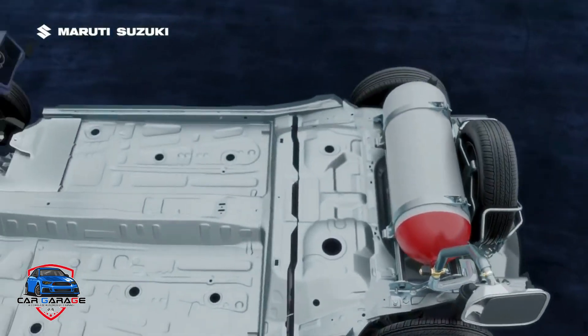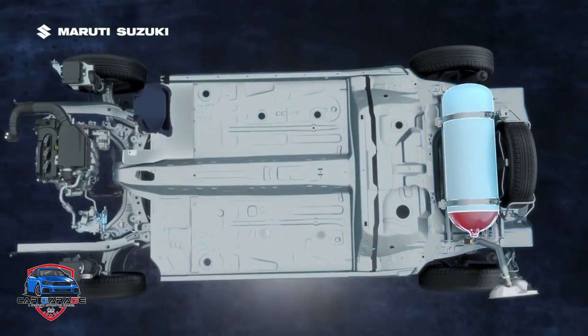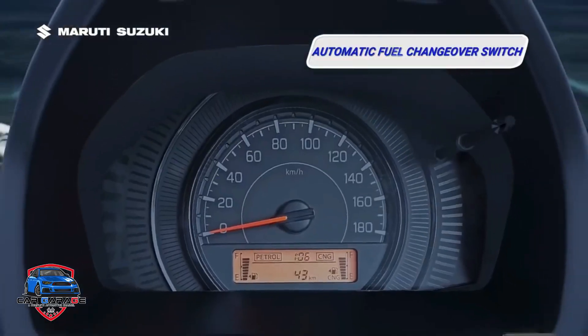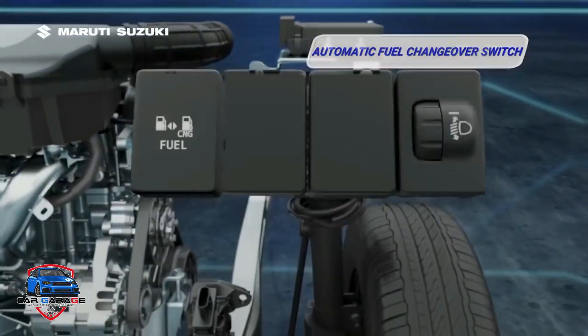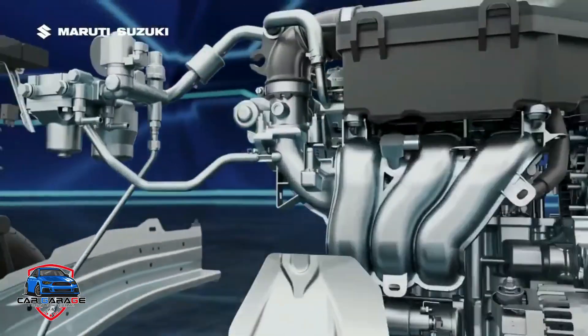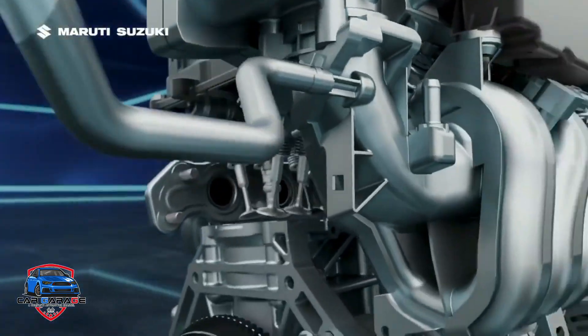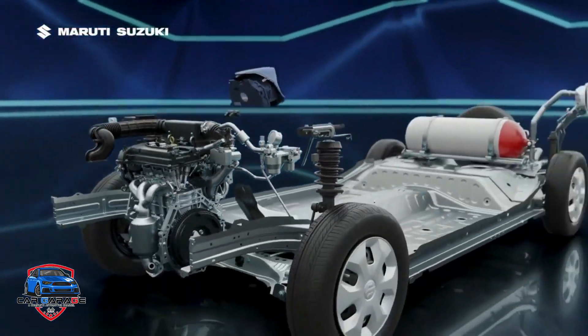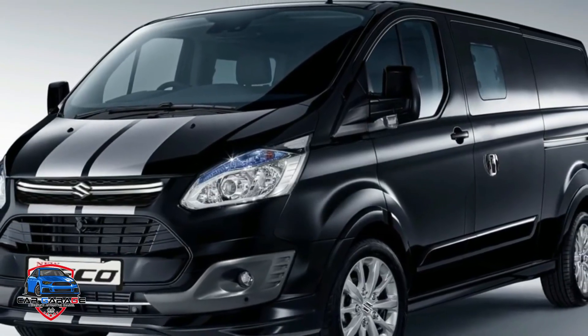The vehicle has a 4-cylinder petrol engine producing 73 BHP power and 101 Nm torque. The CNG variant produces 63 BHP power and 83 Nm torque, paired with a 5-speed manual gearbox.